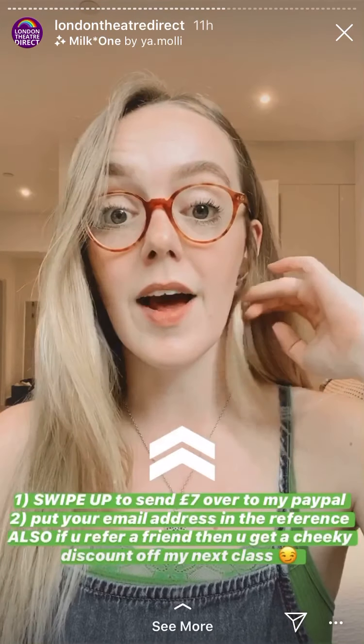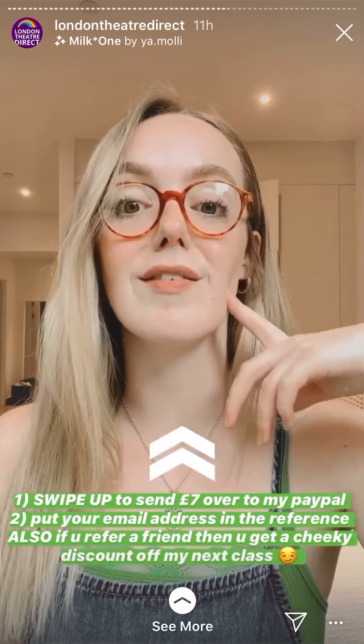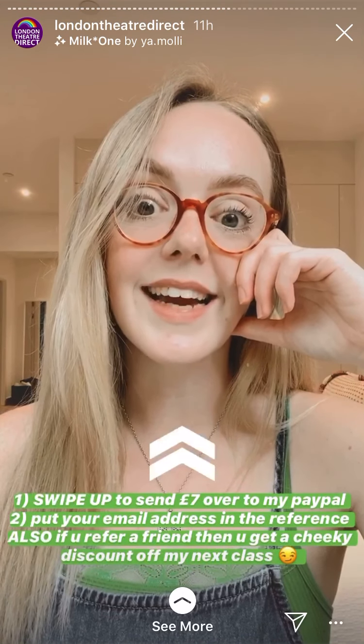I am doing a Sunday Afternoon workshop this Sunday at 3pm. It's seven pounds per person and you just have to send the payment over to my PayPal link, which I'll put as a swipe-up in the next story, with your email address in the reference, and then I will send you all the info over for the class. It's going to be a really good fun one — bring lots of water, it's a killer routine — but yeah, it's going to be a good one.